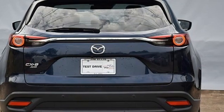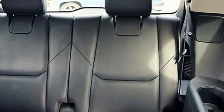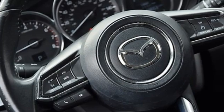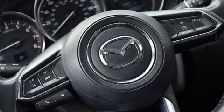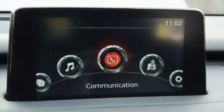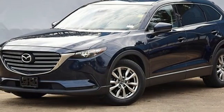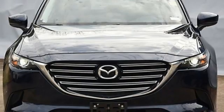Skyactiv G engine, front heated leather bucket seats, Bluetooth wireless audio streaming, auto dimming rear view mirror, dual zone climate control, doors and push button start proximity key, external memory control, aluminum wheels, power liftgate, and LED low and high beam headlights.